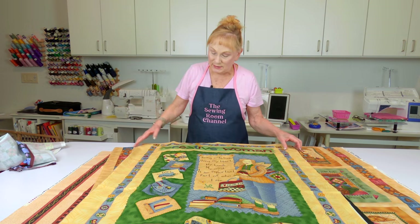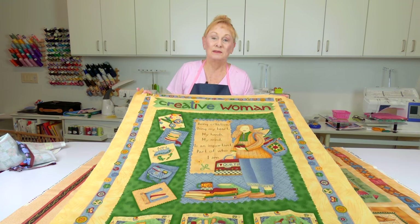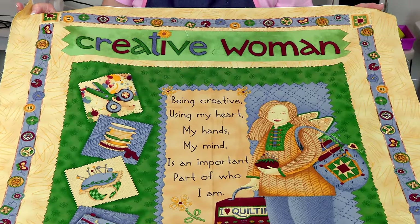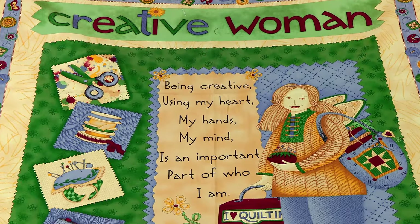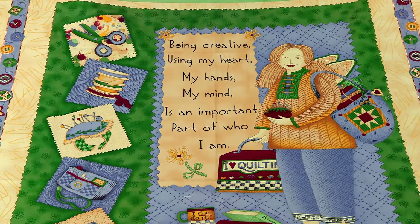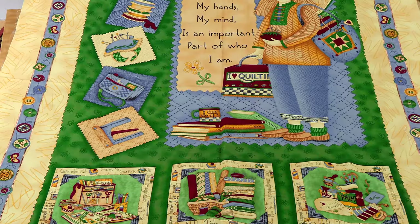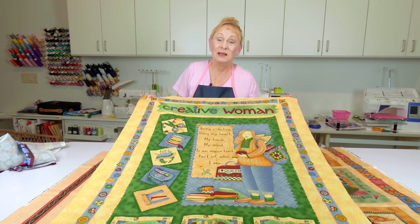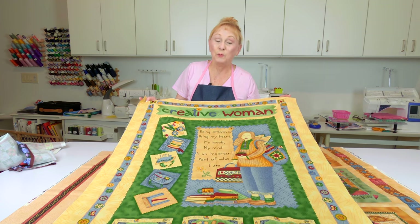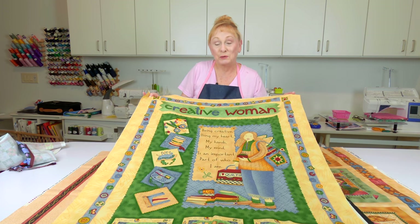Now here is this one — 'Creative Woman.' This is me, because my mind is whirling constantly and I never can shut it off. Sometimes I have a hard time falling asleep at night because it's still thinking of projects I can sew. So when I saw this I thought I've got to get it. It's really me. I hope someday to have this up on the wall in my sewing room.